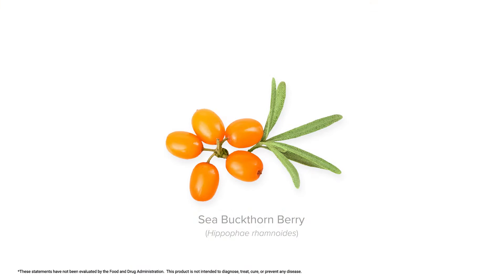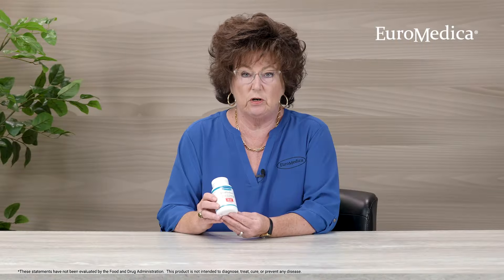Our Prohydra 7 is from the sea buckthorn plant. It is a combination of the berry pulp oil and the seed oil put back together in a proprietary ratio for more optimal health benefits.